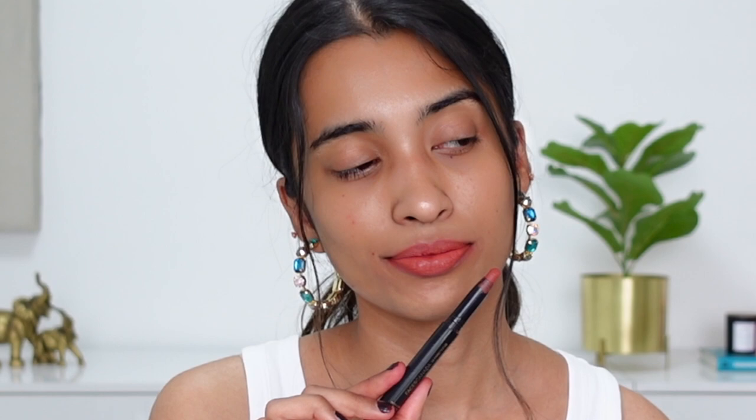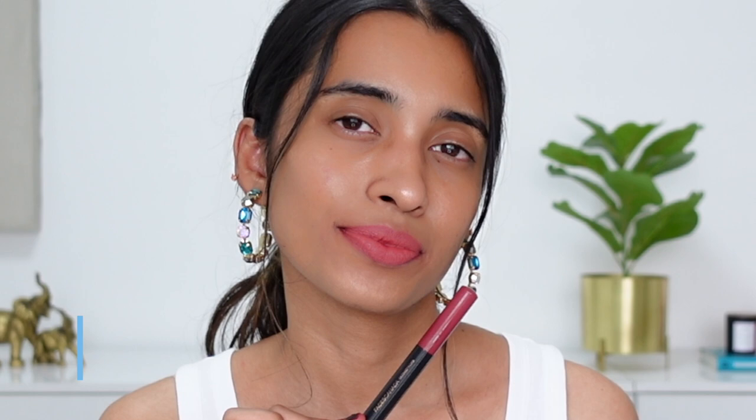Another shade that I personally prefer over Tea Rose is Natural Cocoa — I absolutely love this shade. It looks very similar to Tea Rose but has a little more peachy-brown undertone and is more muted. It's a very wearable shade that would suit every single skin tone in my opinion. Also popular from the same range is Magnetic, which is a peachy-pink shade that doesn't wash me out — I really like it.